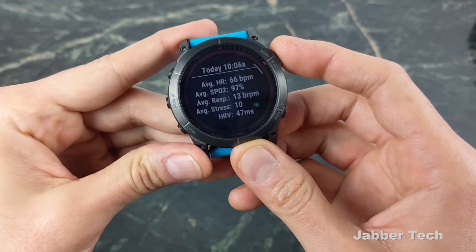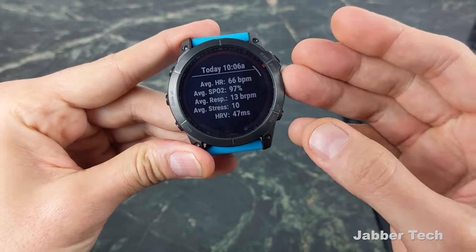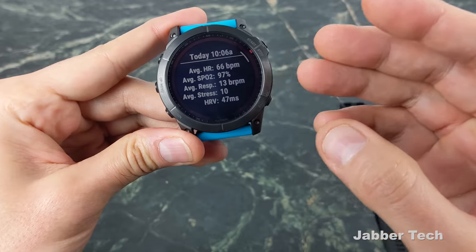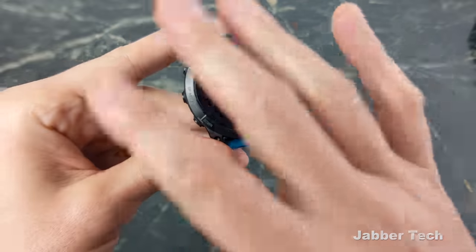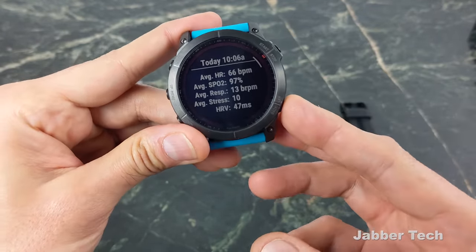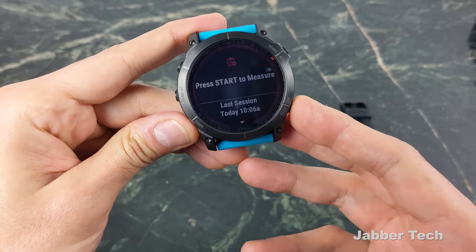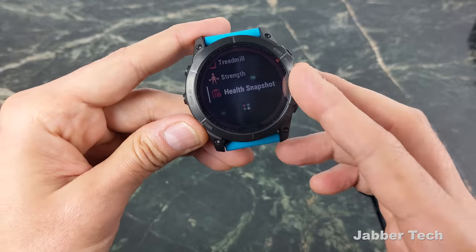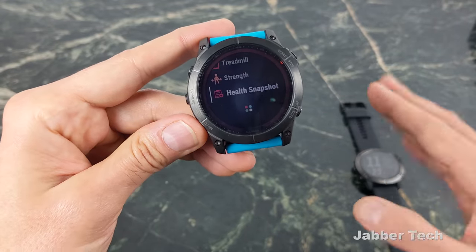We also get a Health Snapshot feature, which gives you your average heart rate, blood oxygen level, average respiratory rate, average stress, and heart rate variability. If you take this every day at the same time, you get an overview of how your health is going. That's supposedly coming to the 6X as well, and a lot of the new features on the 7X are being pushed down to the 6X.